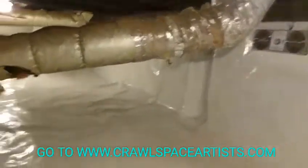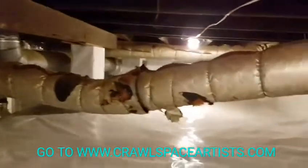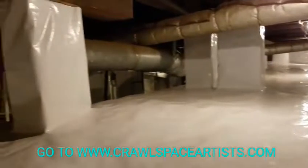Once we seal everything up like we do, it is very hard for the crawl space to breathe. A lot of times, especially in the summer, this air will actually become stagnant. That will never happen in any of our jobs due to the humidistat fans.